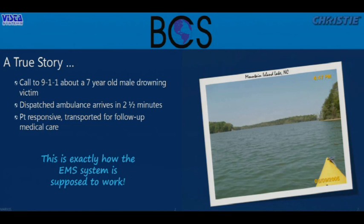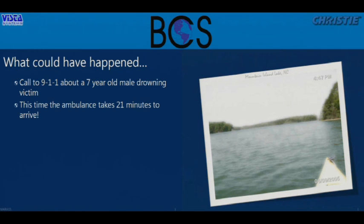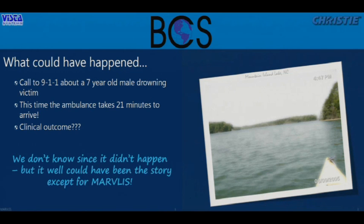Now let me tell you a different version of that same story — what almost happened. It's the same seven-year-old boy, same lake, same incident. A call comes in to 911, but this time instead of a two-and-a-half-minute response, the response is 21 minutes. What's the outcome in that case? Fortunately, we don't know, because that's not what happened. The system worked, and it worked because of something called Marvelous — and that's what I want to talk to you about.